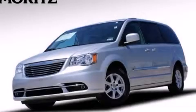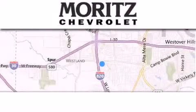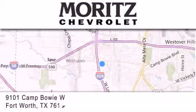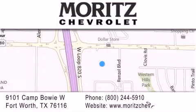Please call us today for more information on this great vehicle. Thank you for considering Moritz Chevrolet for your next luxury vehicle. If you have any questions, please visit our website, give us a call, or stop by our dealership in Fort Worth.